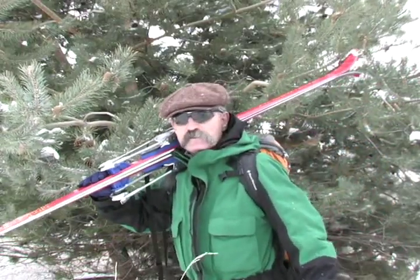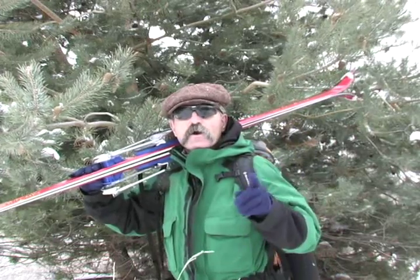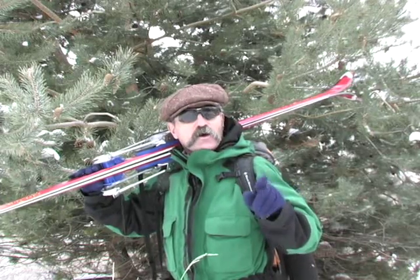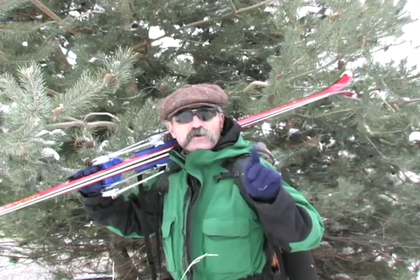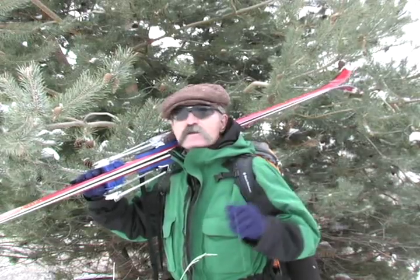Hi, I'm Pete Szymowski with the Idaho Statesman. When the weather's like this and you're out skiing in the mountains, you want a warm place to go. And there's no better place to go than an Idaho City yurt. Come on along with me and I'll show you a slideshow of the yurts. You'll love them.